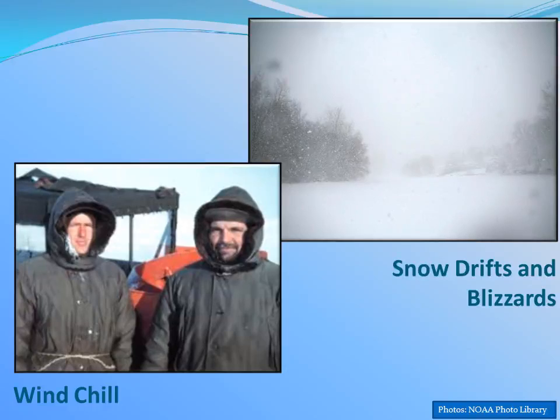Before traveling or venturing outdoors this winter, be sure to check the latest forecast. Dress appropriately — wear several layers of loose-fitting, lightweight, warm clothing. Outer garments should be tightly woven, water repellent, and hooded. Wear a hat, because much of your body heat can be lost from your head. Try to stay dry and out of the wind.